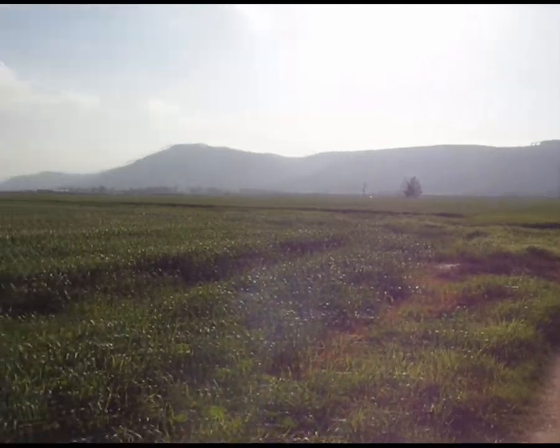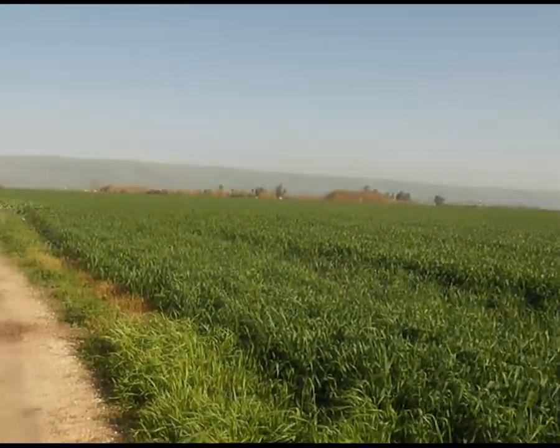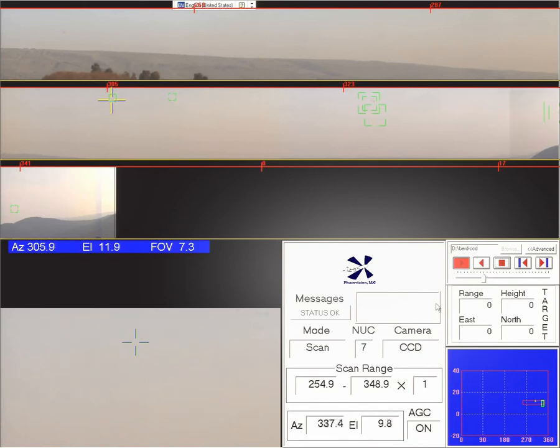During daylight hours, you have two options for detecting birds. Interceptor can use the flare camera, or the system is also outfitted with an integrated, powerful CCD camera. Just like with the flare detections, the video camera scans the airspace and highlights birds in the area, all with just the push of a button.